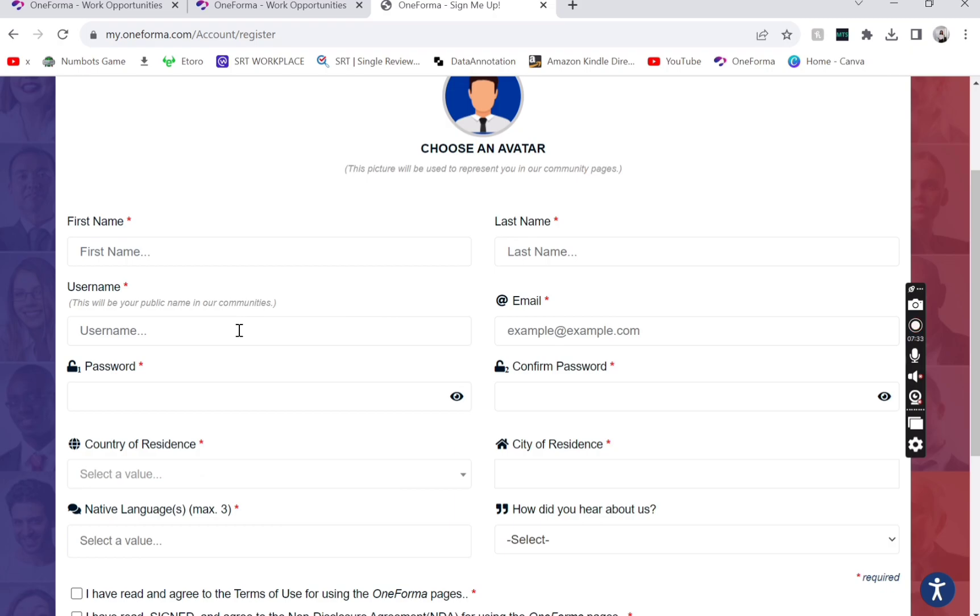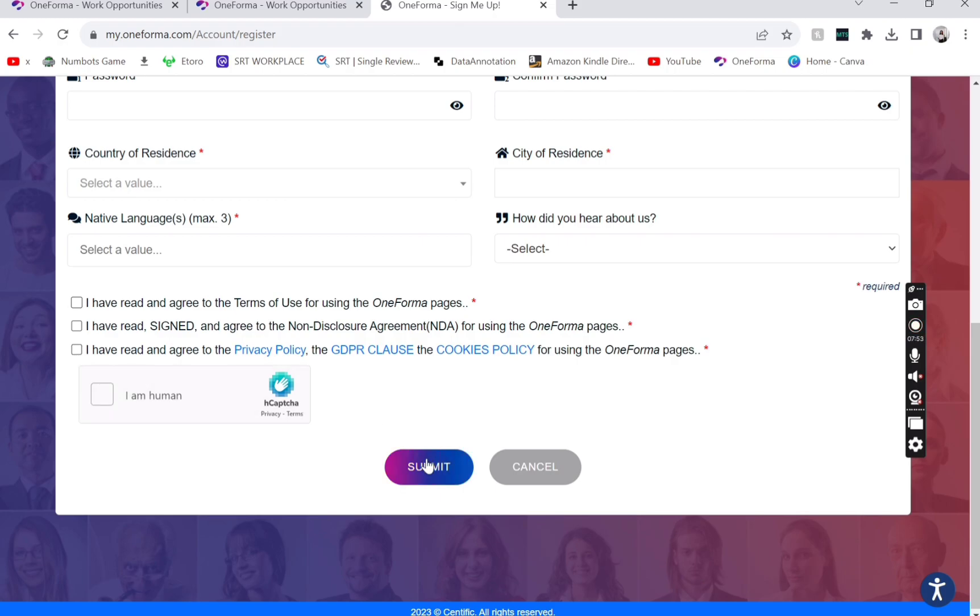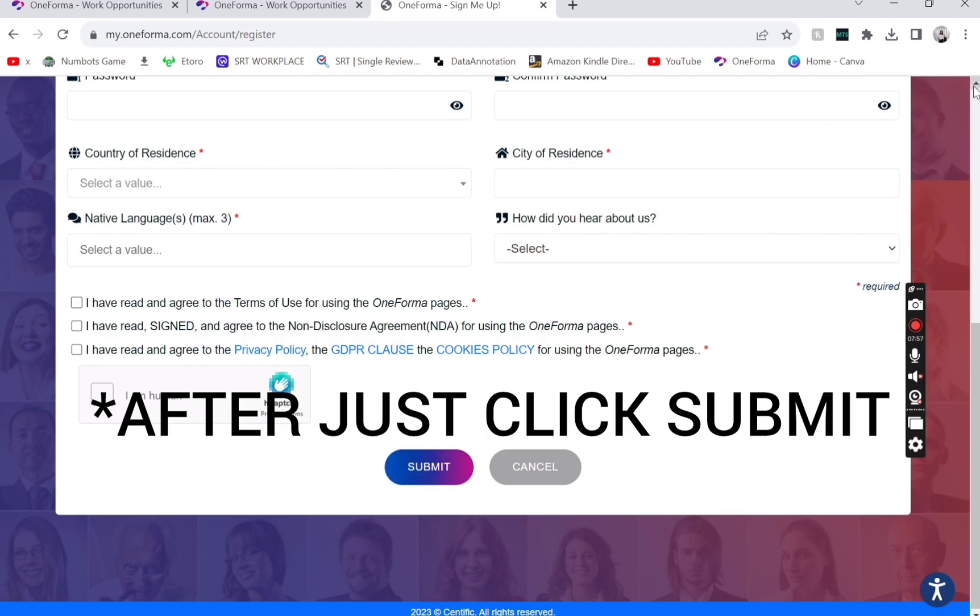You fill in your first name, last name, and a username of your choice. Then you add your email, password, country of residence, and city of residence. You can select your native language — a maximum of three languages — and then select how you heard about the platform and tick all the relevant boxes.